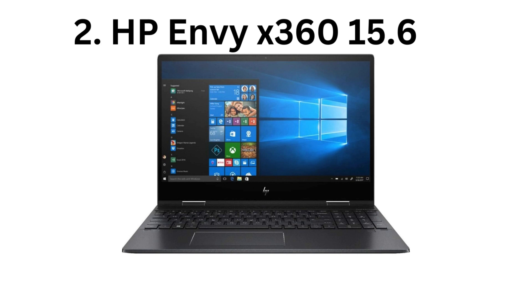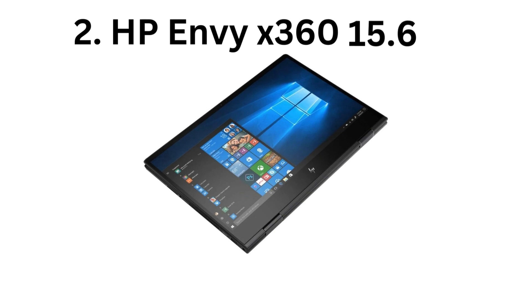Versatile 2-in-1 design. Folds back into a tablet for sketching, annotating, and presentations. Vibrant display. Full HD touchscreen display with good color accuracy and brightness.